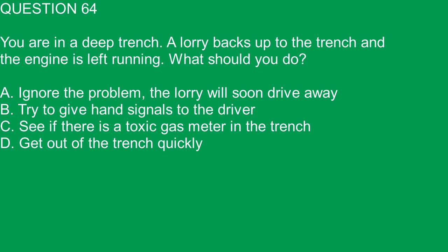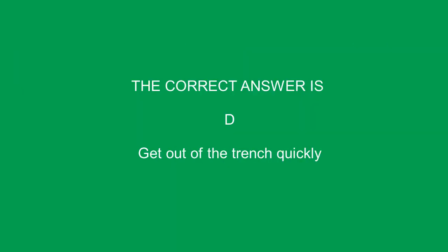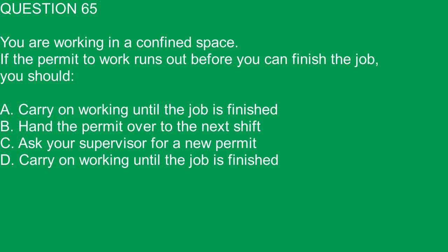Question 64. You are in a deep trench. A lorry backs up to the trench and the engine is left running. What should you do? A. Ignore the problem, the lorry will soon drive away. B. Try to give hand signals to the driver. C. See if there is a toxic gas meter in the trench. D. Get out of the trench quickly. The correct answer is D. Get out of the trench quickly.